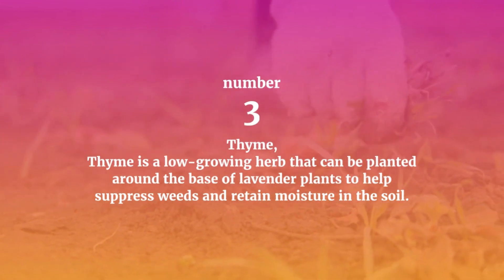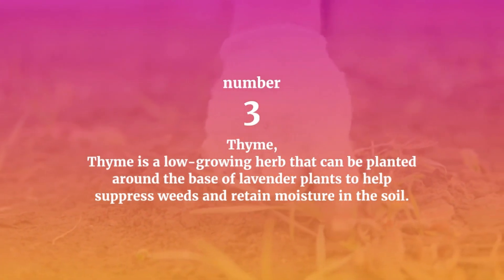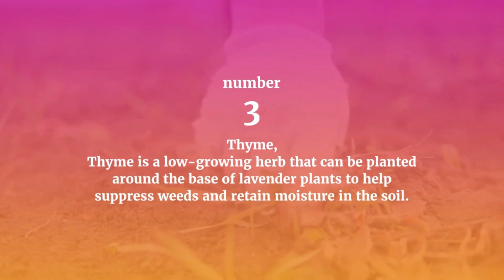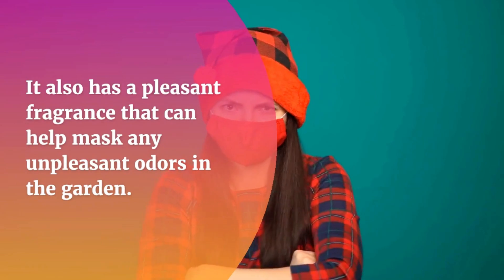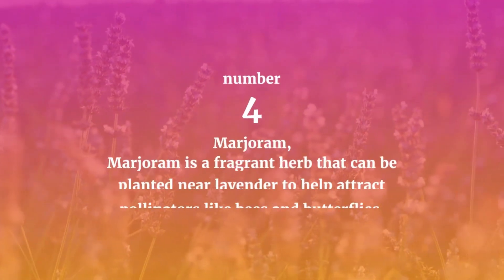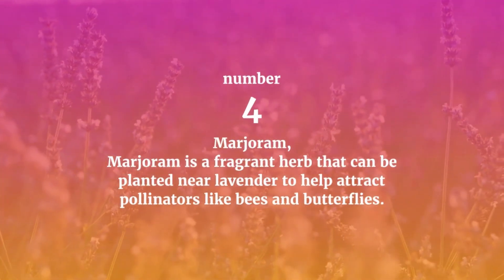Number three: Thyme. Thyme is a low-growing herb that can be planted around the base of lavender plants to help suppress weeds and retain moisture in the soil. It also has a pleasant fragrance that can help mask any unpleasant odors in the garden.